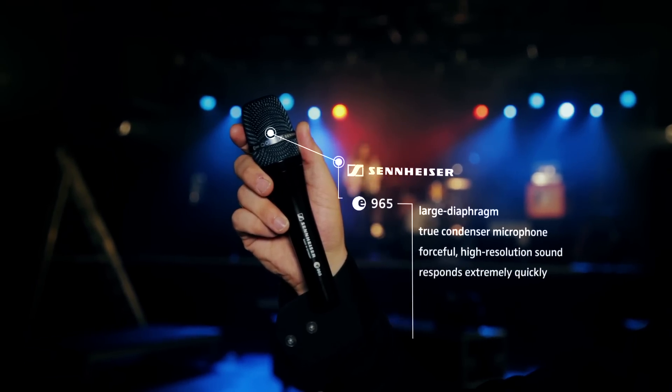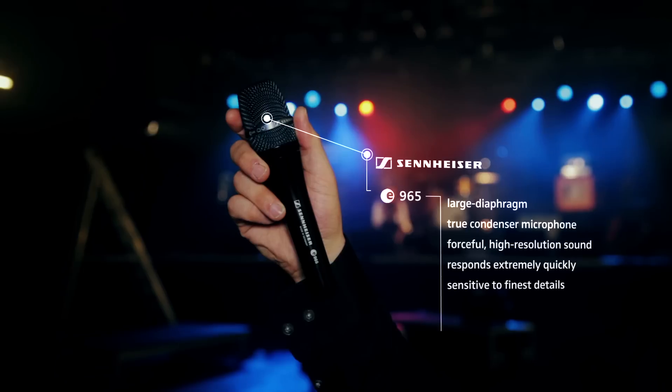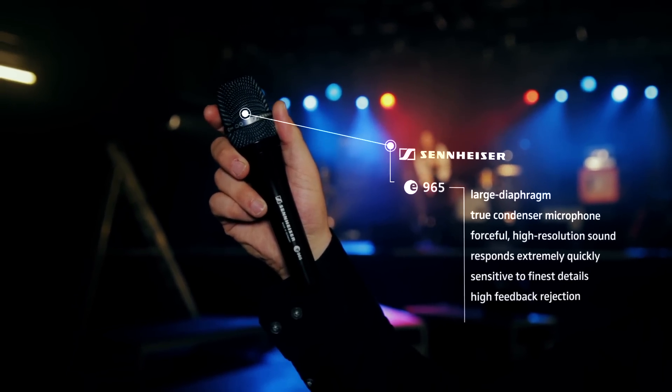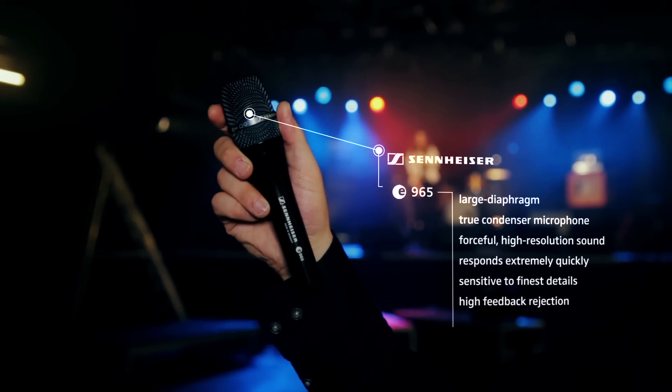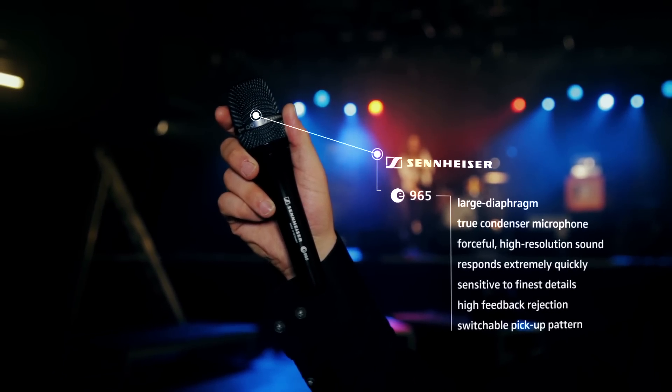It responds extremely quickly, and because of that it is sensitive to the finest details. As it is highly feedback rejecting, this microphone will focus on the characteristics that make your voice unique, and to make it sound at its best in every stage setting, this microphone offers a switchable pickup pattern.